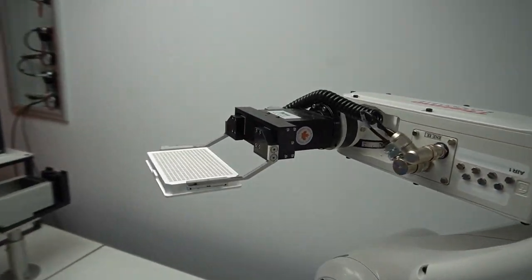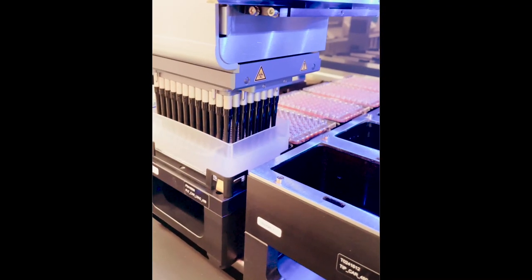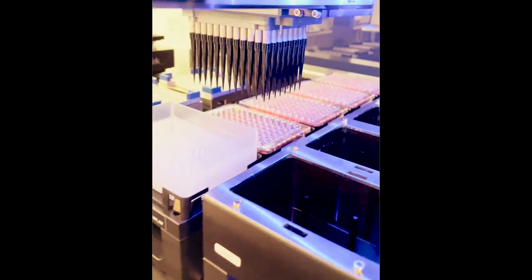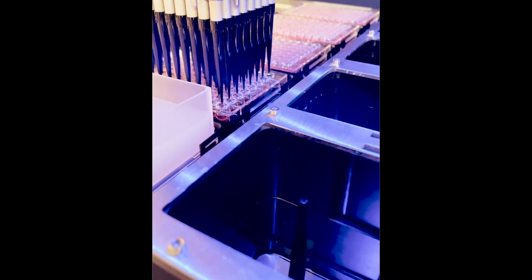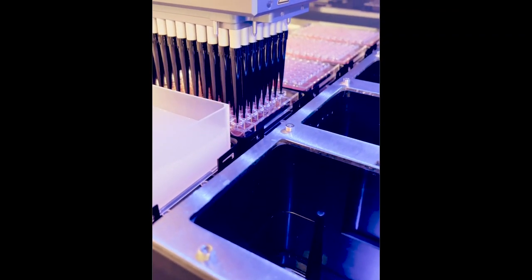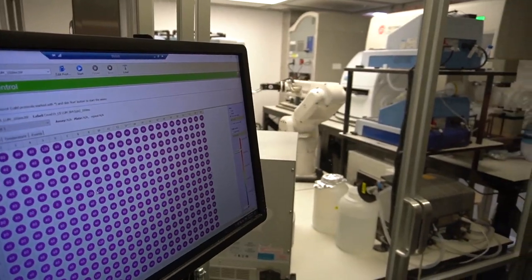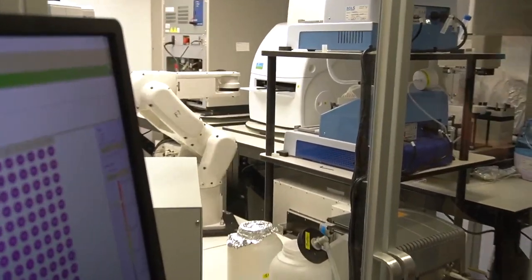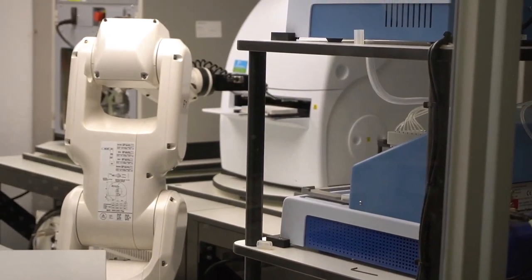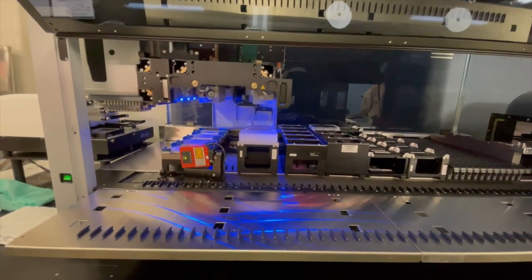Each system can perform between 3,800 to more than 4,800 individual tests per day. The automated instrumentation performs each step of the experimental procedure using a liquid handler that adds specific reagents at different points. The last reagent added will emit light if antibodies are present in the sample.